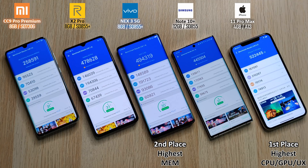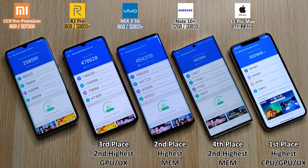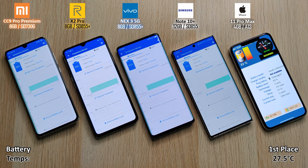In first place, the iPhone 11 Pro Max with the highest score of 522,000 points — highest CPU, GPU, and user experience. Second place, the Vivo Nex 3 5G with the highest memory score. Third place, the Realme X2 Pro with the second highest GPU and user experience. Fourth place, the Samsung Galaxy Note 10 Plus with the second highest memory. And in last place, the Xiaomi CC 9 Pro Premium Edition with the lowest scores across the board — though we were pretty much expecting that.